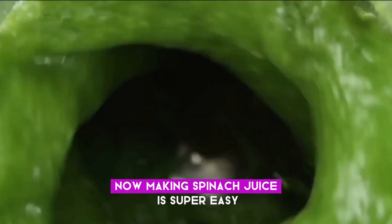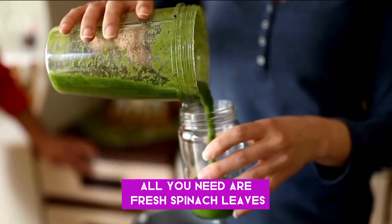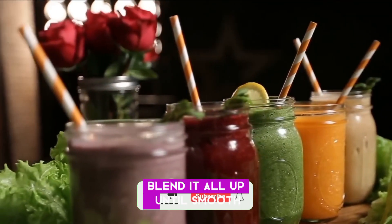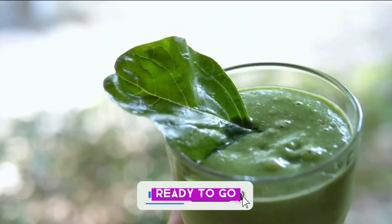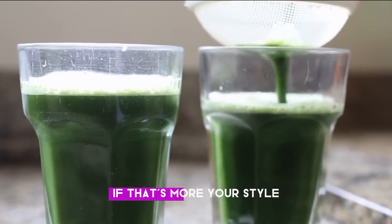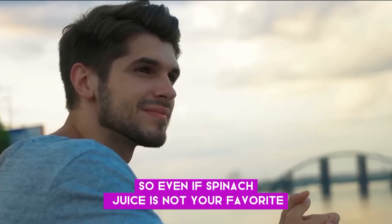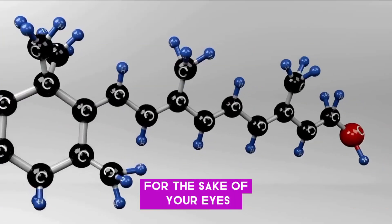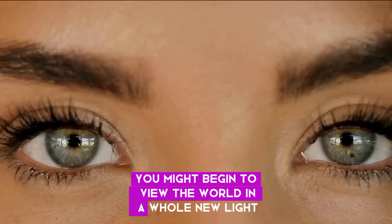Making spinach juice is super easy. All you need are fresh spinach leaves, a blender, and some water. Blend it all up until smooth and you've got yourself a nutritious elixir ready to go. You can even mix it into other juices or smoothies. So even if spinach juice is not your favorite, it is worth adding to your routine for the sake of your eyes — you might begin to view the world in a whole new light.